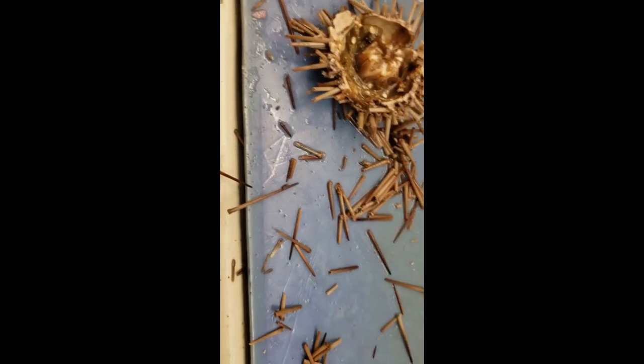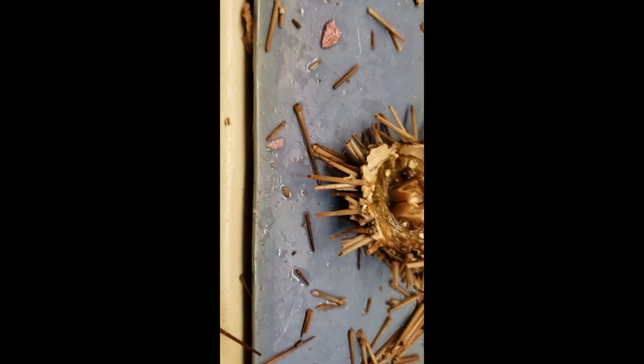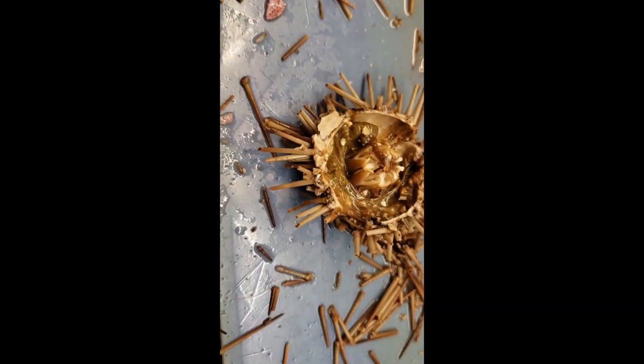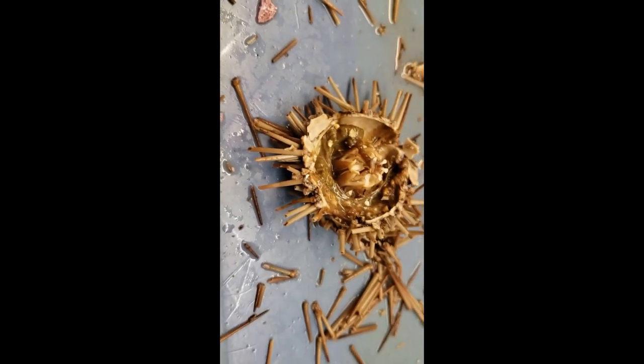So we've got central canal, intestines, and Aristotle's Lantern. These things have ampullae and tube feet as well, though none are really clear on this specimen, so you don't have to worry about those.